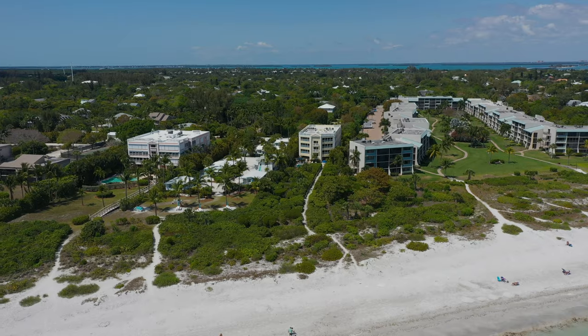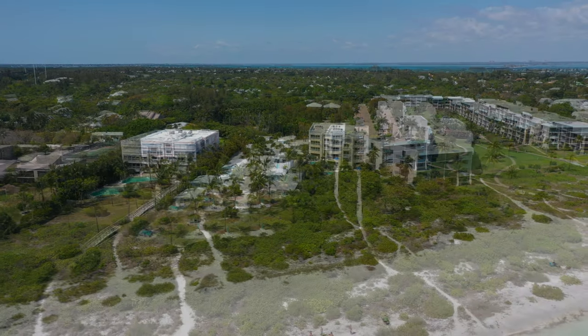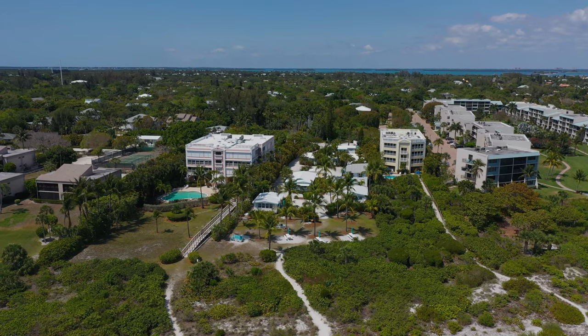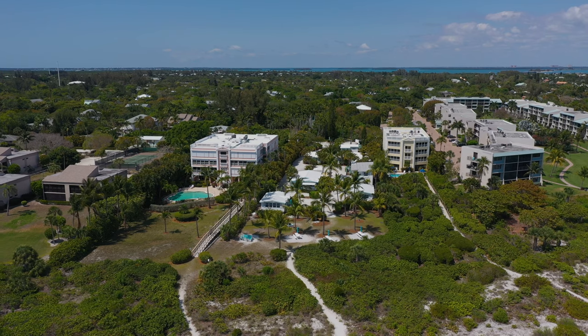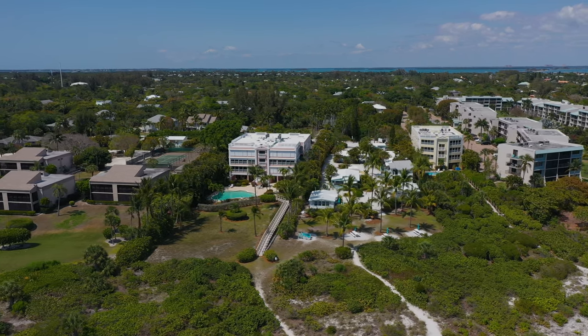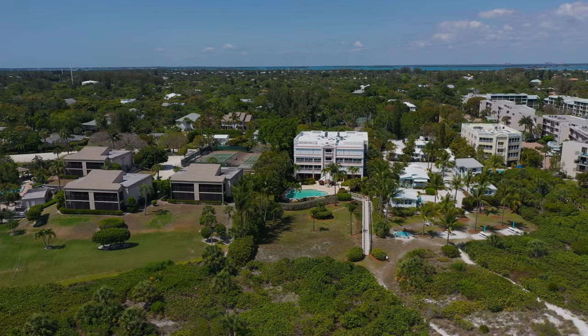Coming along next, Plantation Village of Sanibel, Building A. Nestled in between Plantation A and B buildings is Gulf Breeze Cottages, tucked away at the end of a private lane, established in the 1940s. It consists of cottages and efficiencies. Then right after you have Plantation Village of Sanibel, B building.